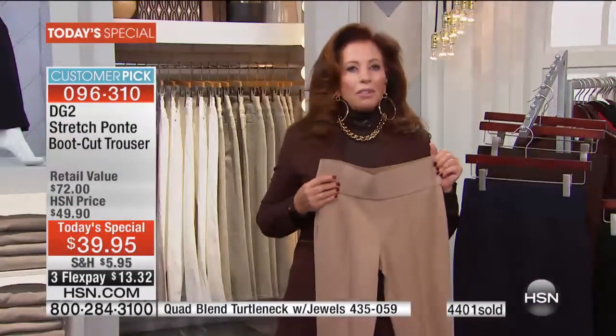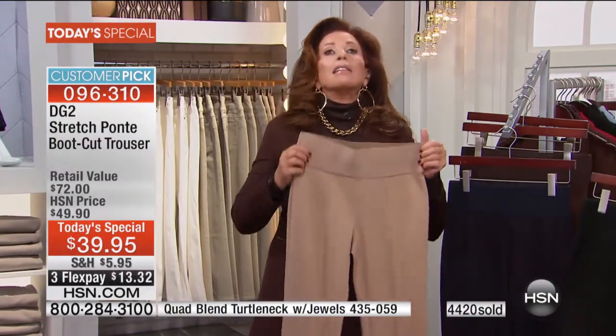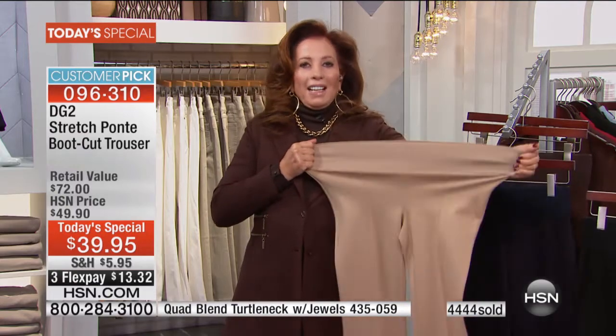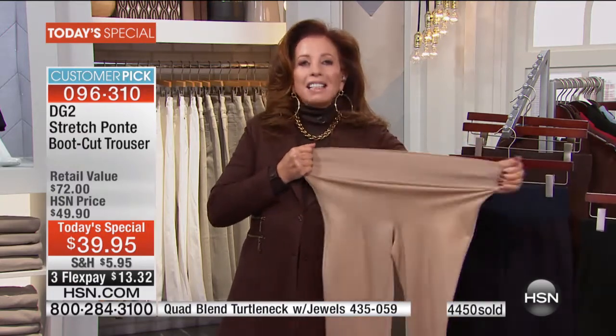Would you not say that $39 is a steal for these? Last year we were paying $49 for them and I thought that was a great price. It's so important to hear from a customer who bought it at the regular price, loved it, worn them, and washed them.